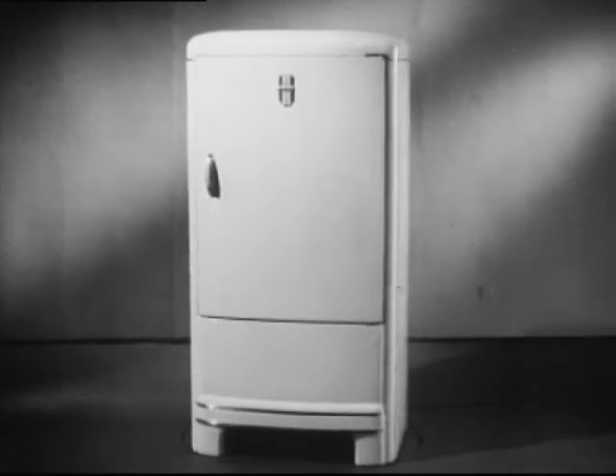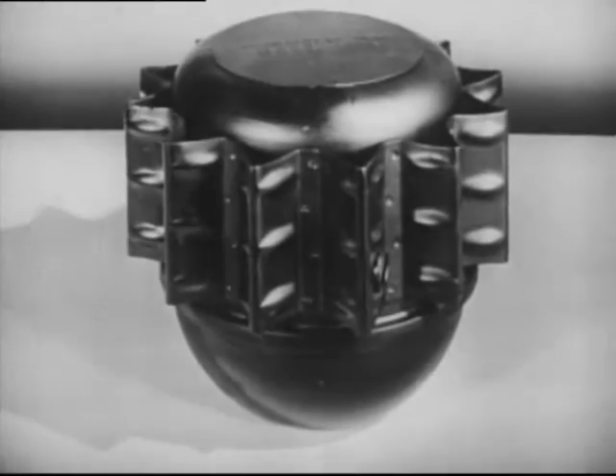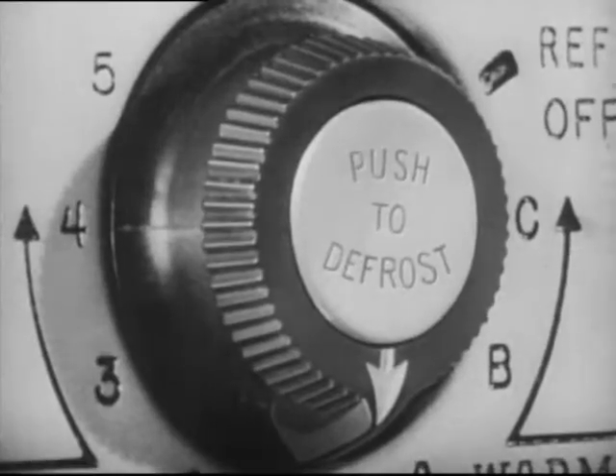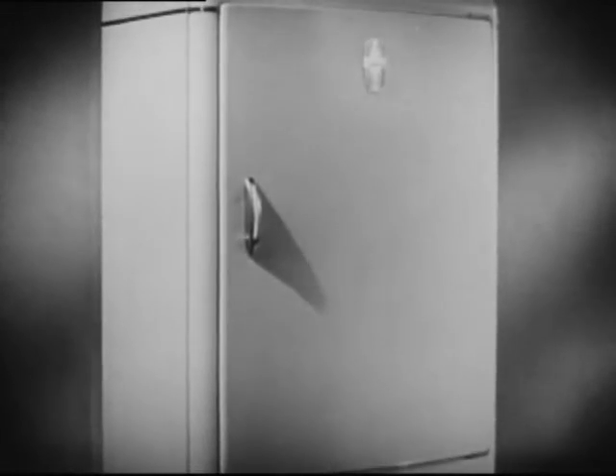The same type of engineering and research that made possible Frigidaire's famed metermizer, the cold control, quick cube trays, automatic reset defroster, the hydrator, porcelain on steel construction, has made possible the masterpiece.